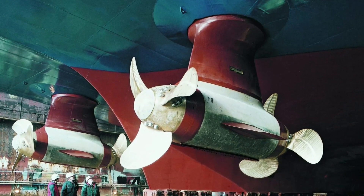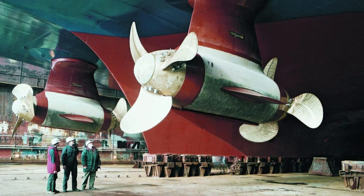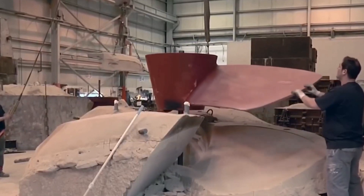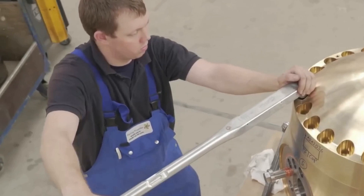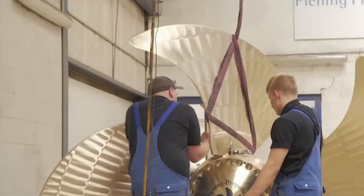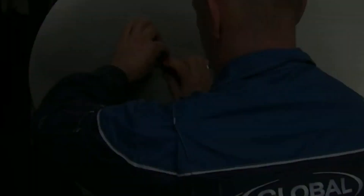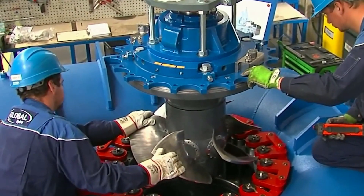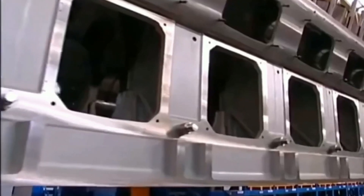The azimuth thruster, invented by a German engineer, is a wholly unique approach to propulsion. Pods towards the back of the ship are equipped with azimuth thrusters. These pods have a horizontal axis that can be rotated, in contrast to standard propeller systems which are static. This not only enhances maneuverability, but also does away with the requirement for a rudder. ABB is one of the firms with a reputation for creating some of the most cutting-edge azimuth thruster models, and a variety of cranes and hoisting systems are employed during manufacturing since the thrusters differ in size from small to very large.